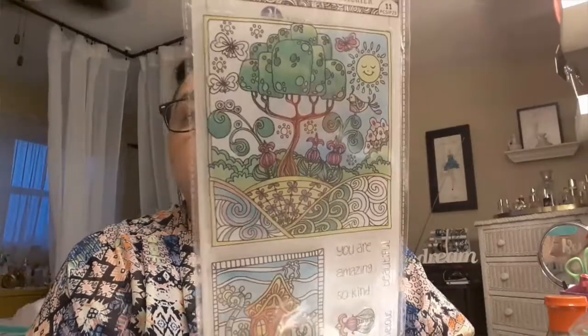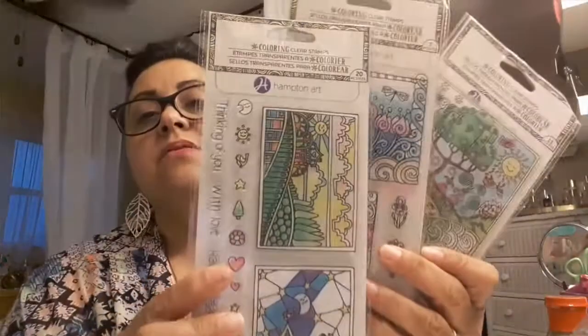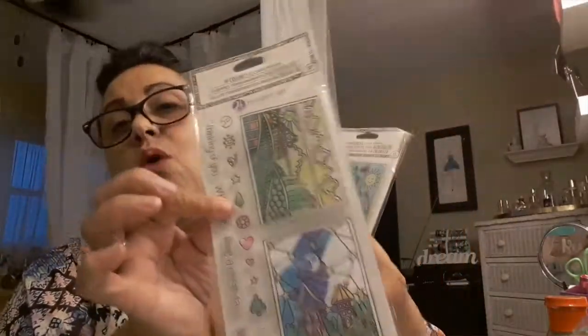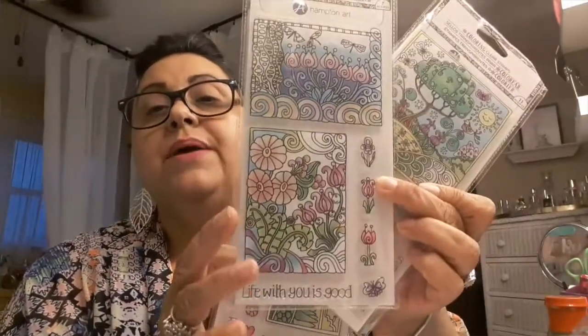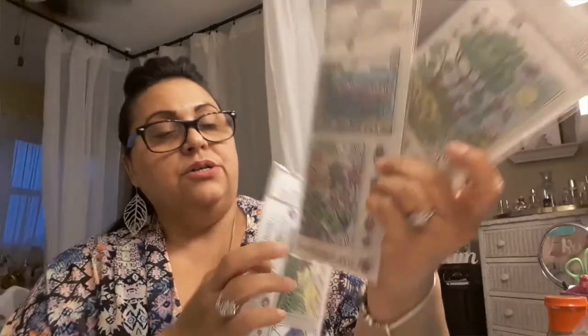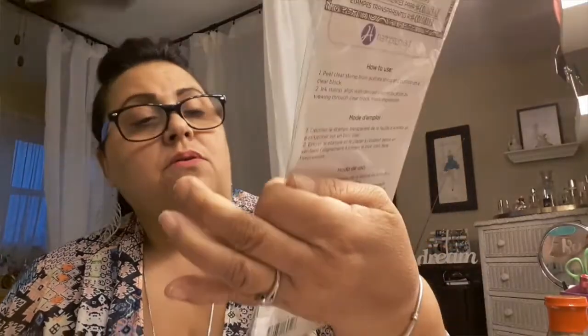Next I picked up Colgate toothpaste because I was running out. I also picked up coloring clear stamps — a couple for my daughter as well. These are from Hampton Arts. I picked up three different types: one says 'Thinking of You,' one says 'With Love / Have a Great Day / Best Wishes,' and one says 'You Are Amazing / So Kind / Blooming Marvelous / Beautiful.' I saw people selling these on Etsy for six dollars each, or twelve dollars for a bundle!